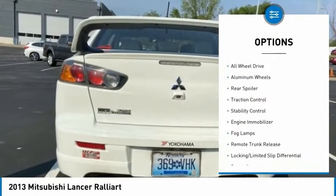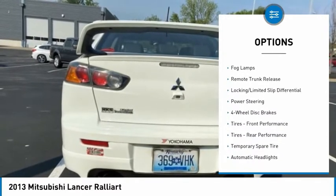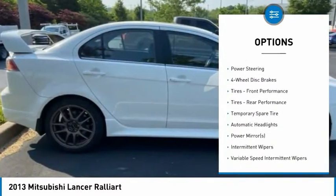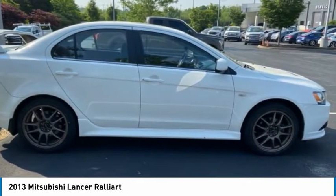Tire pressure monitor, turbocharged, all-wheel drive, aluminum wheels, rear spoiler, traction control, stability control, engine immobilizer, fog lamps, remote trunk release.